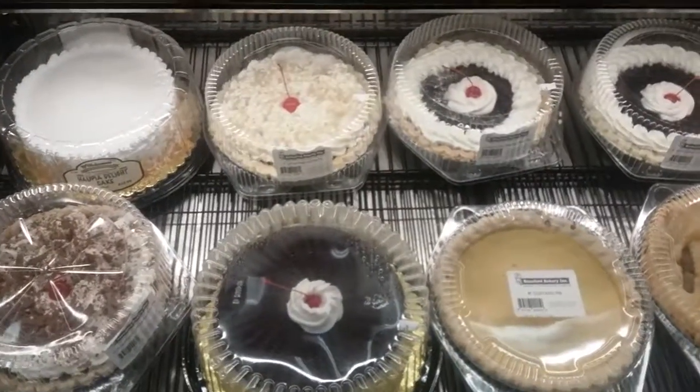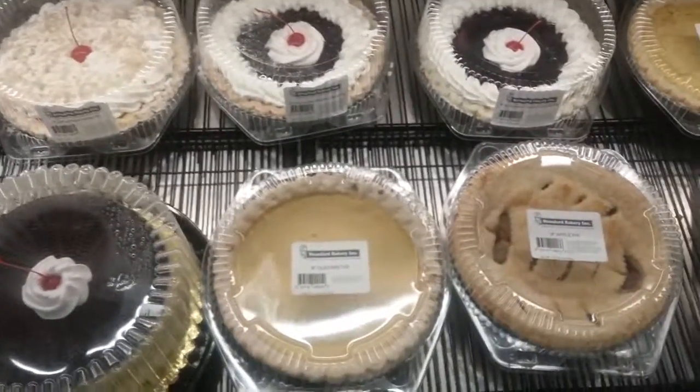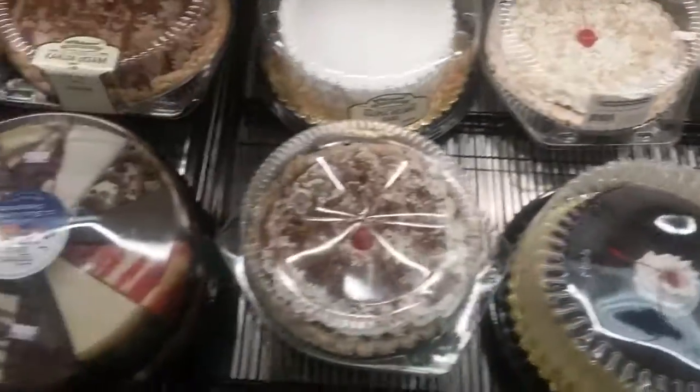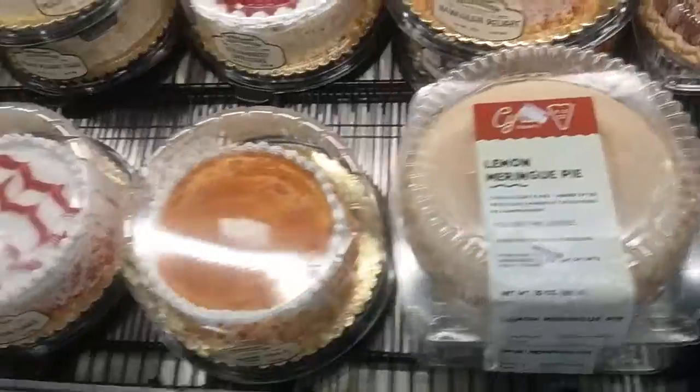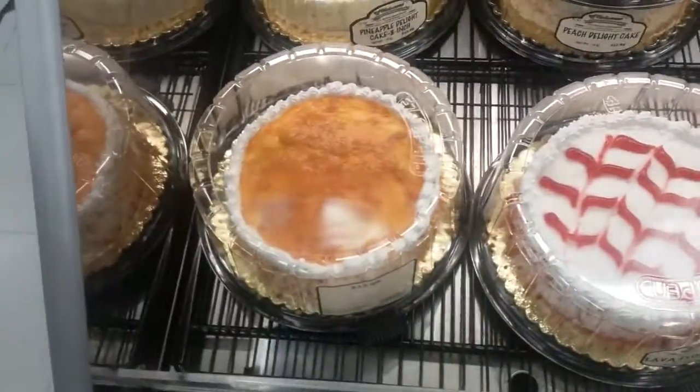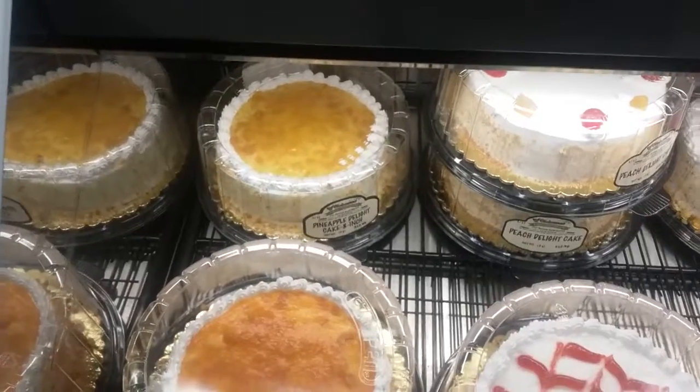And check out these cakes! Weren't those looking good? We have apple pie, custard, we got cheesecake, lemon meringue, mango delight, pineapple delight.